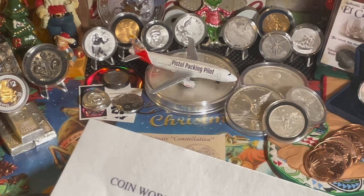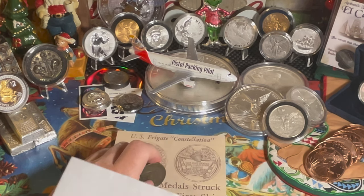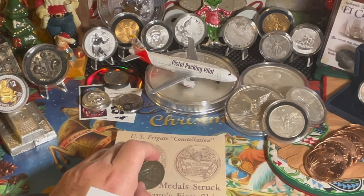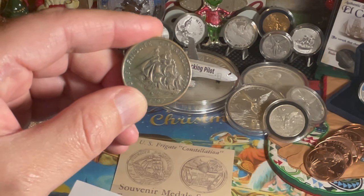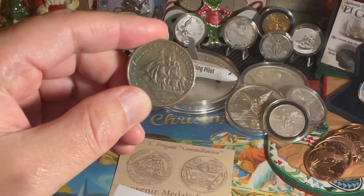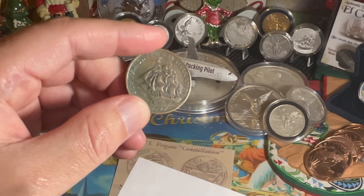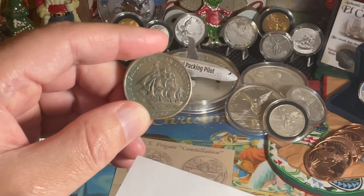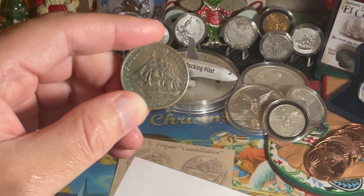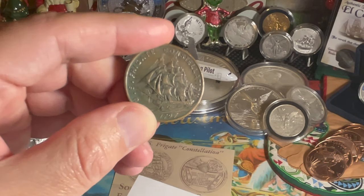The second ship, USS Constellation, was launched August 26th, 1854 — the last sail-only warship built by the U.S. Navy. It was decommissioned on February 4th, 1955 and taken to its permanent berth in Baltimore's inner harbor. Here's where the plot thickens: in 1955, the city of Baltimore started promoting the second ship as a rebuild of the original 1797 frigate. The city issued these medals and sold them for $1 each to raise money to restore the ship as a museum. The controversy continued until 1999, when evidence conclusively proved the ship was launched in 1854 — a completely new design built from the keel up, with only the name connecting it to the original frigate.